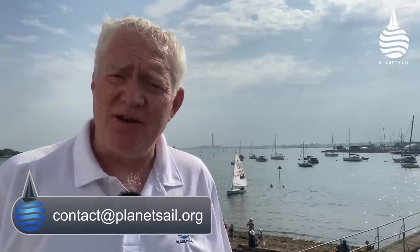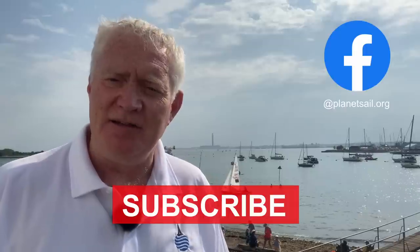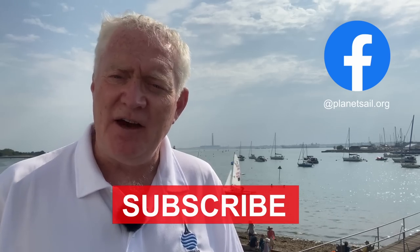Once again, thank you so much for watching and thank you for all the comments so far — please keep them coming, we love reading them. Please also make sure you like and subscribe — that makes a big difference. In the meantime, I do hope you managed to get out on the water. Keep well, stay safe, and until next time.